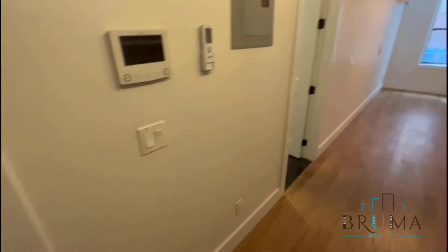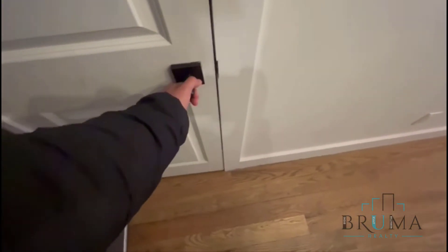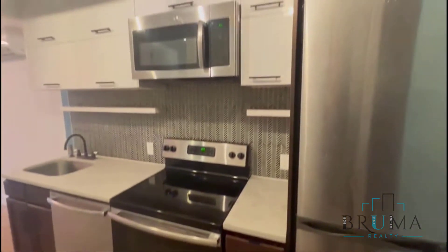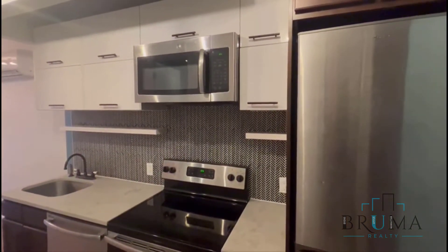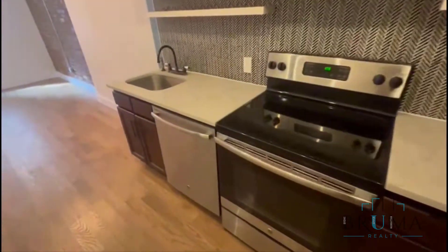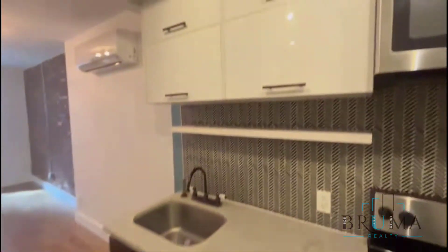This is a studio apartment. When you first walk in, you have a nice coat closet here, or it could be for clothes. Nice newly furnished, newly renovated kitchen — open style kitchen, nice granite countertops, cabinets and stainless steel appliances.